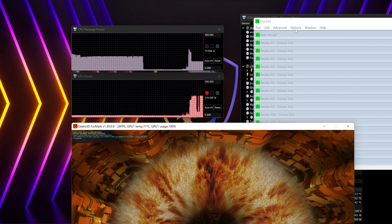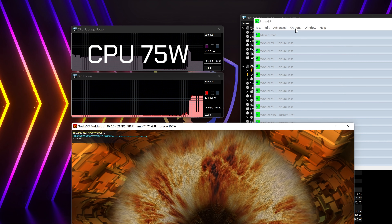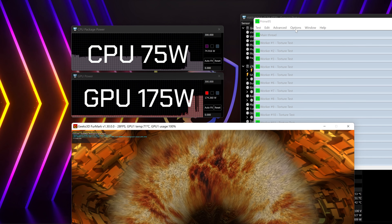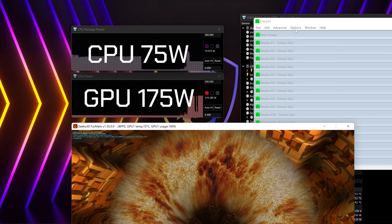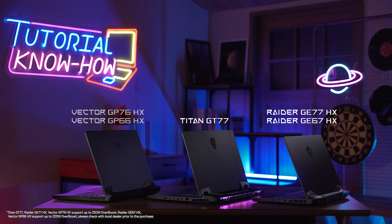You may think this is all just talk — is it real? How do we prove Overboost really works? It's simple. We use Prime95 and Furmark to do stress testing for both CPU and GPU and push them to the limit. After the stress test starts, the power of the CPU is running at around 75 watts. The Nvidia RTX 3080 Ti laptop graphics is running at up to 175 watts with Dynamic Boost 2.0. This proves that MSI Overboost is real, built into your MSI GT, GE, and GP series laptops.